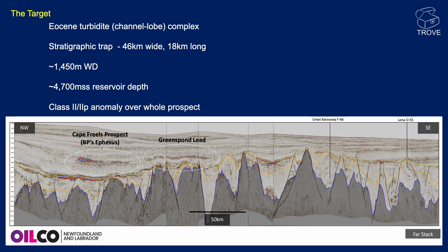Let's have a look at the geology. The target was an Eocene turbidite — some kind of channel lobe complex, a stratigraphic trap. You can see this anomaly here on the seismic section, of the order of up to 46 kilometres wide and 18 kilometres long. Had this come in, it would have been huge. Water depths of 1,450 metres, at around a depth of 4,700 metres — quite deep for a relatively young section.